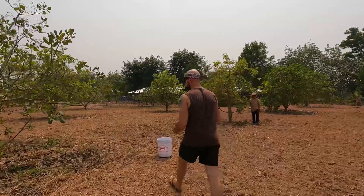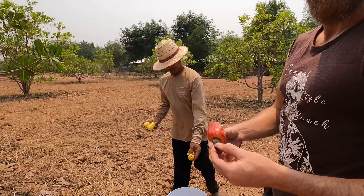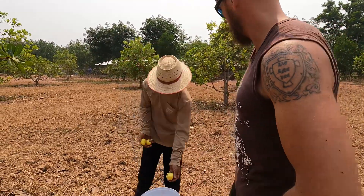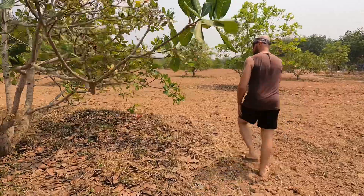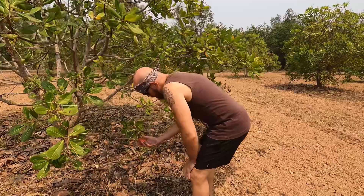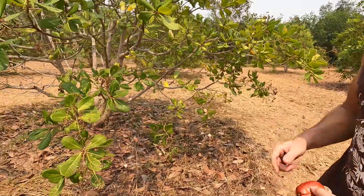We've got different colors — the red ones are a bit more sweet. Is this a different type of cashew tree? No, it's exactly the same tree, they come in red and yellow on the same tree. This is a very beautiful apple — comes right off. It's not very good to eat but the juice is really good.